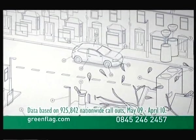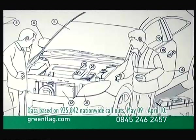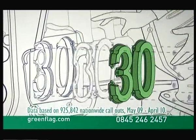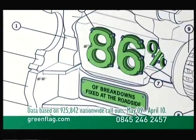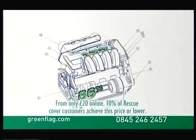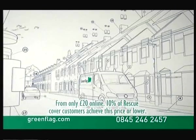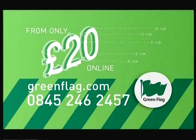Is Green Flag good? Well, here's a breakdown. On average, Green Flag arrives in 30 minutes. They fix 86% of breakdowns at the roadside. And cover starts from only £20 online. It all works together beautifully. What are you waiting for? From just £20 online, call or visit greenflag.com.